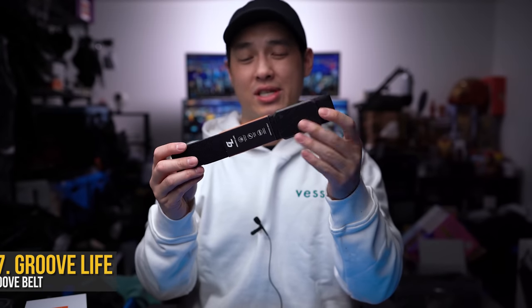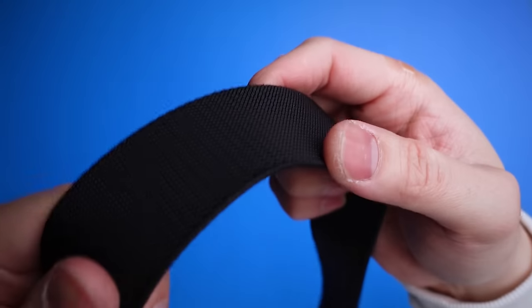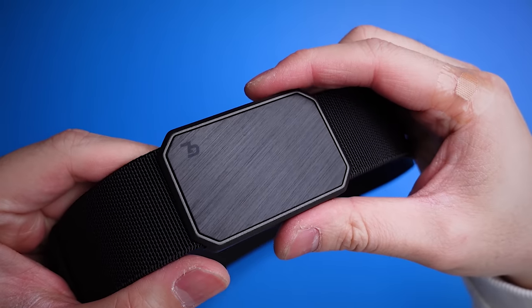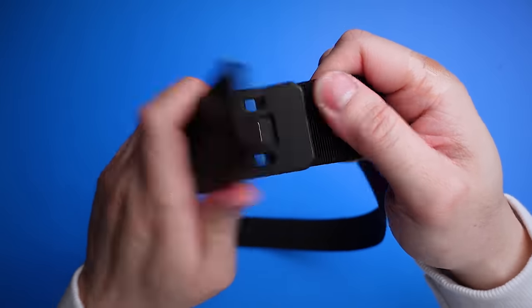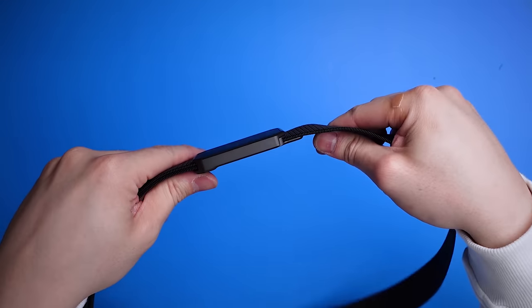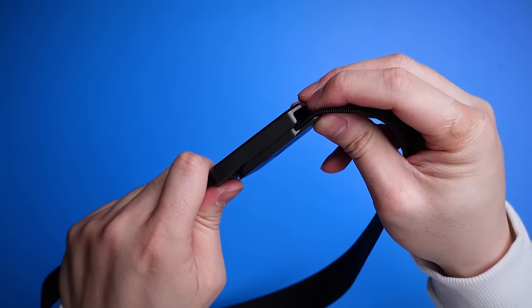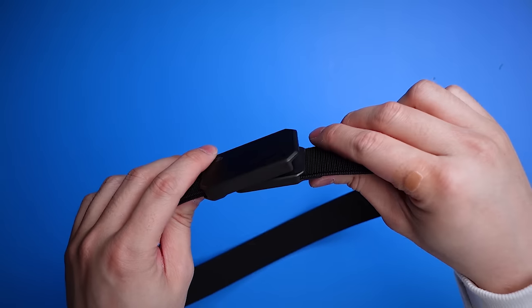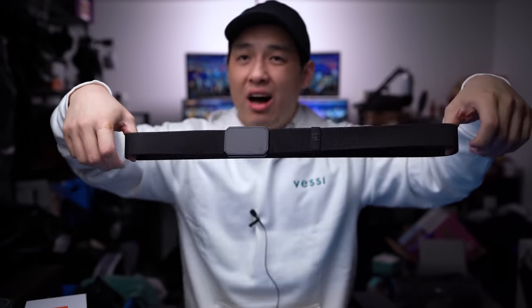Another wearable that was sent to me: a belt. It's got a minimal vibe — black belt made of really tough nylon. The buckle is what's interesting: no clips or hooks — you push it in and it releases via magnets. No matter how hard you shake or tug it, it stays in place, but push inward and it releases. The buckles are made of metal and they have several designs; this one has a carbon fiber-style black-on-black look that I'll definitely be wearing more often.